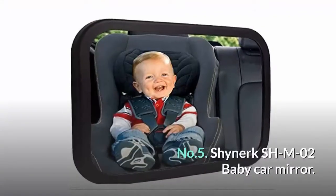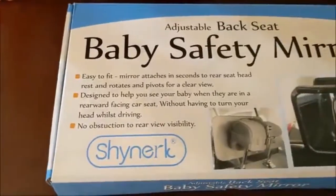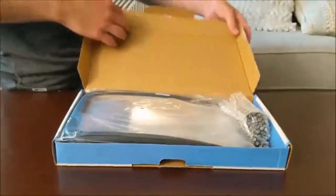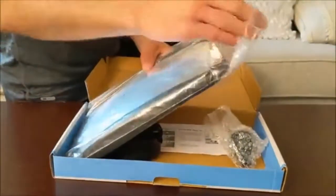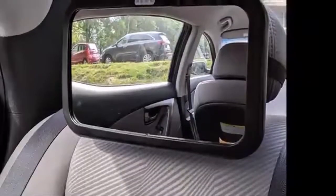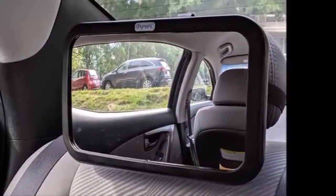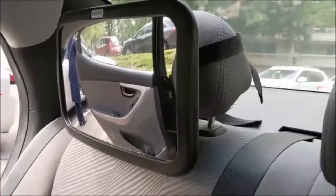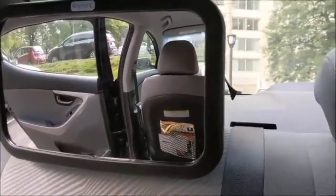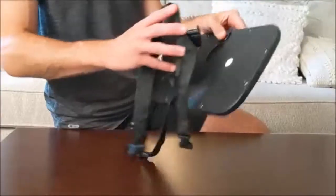Number five: Shinerk Shish MO2 baby car mirror. We all want to keep an eye on our children when we are in our cars — this baby car mirror can help you do just that. It's like having a baby monitor in the car with you. It has a lightweight design, made with impact-resistant acrylic safety glass surrounded by a black curved ABS plastic frame. In the event of a crash or accident, you can ensure your baby is safe due to its shatterproof design.